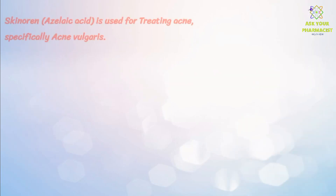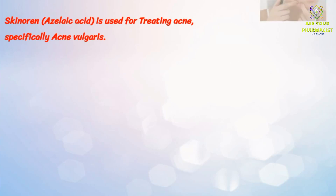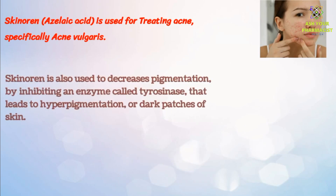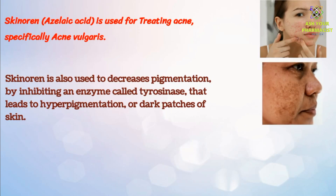Skinorin is used for treating acne, specifically acne vulgaris. It works by getting rid of bacteria called Propionibacterium acnes, which plays an essential part in causing acne. Skinorin is also used to decrease pigmentation by inhibiting an enzyme called tyrosinase that leads to hyperpigmentation, or dark patches of skin.